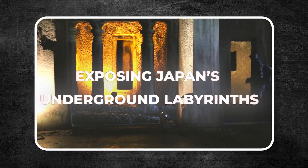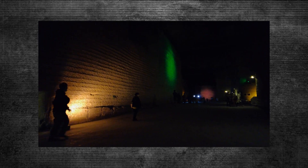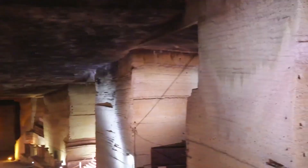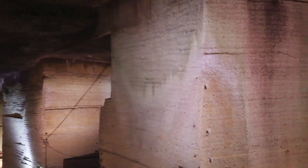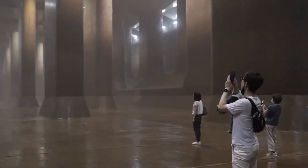Exposing Japan's underground labyrinths: imagine standing before a huge network of underground caves spreading out over thousands of square meters beneath the ground. These caves are made from a unique volcanic rock called Oya Stone. The caves at the Oya Stone Quarry in Utsunomiya were first carved out centuries ago. It seems almost unbelievable that people back then, with only simple tools and their own strength, could create such a large and complex structure. But they did it.